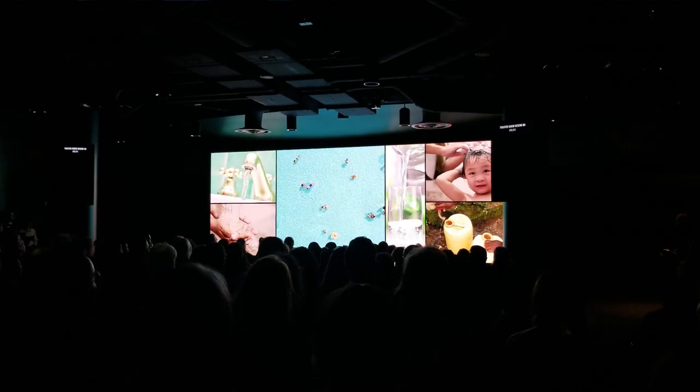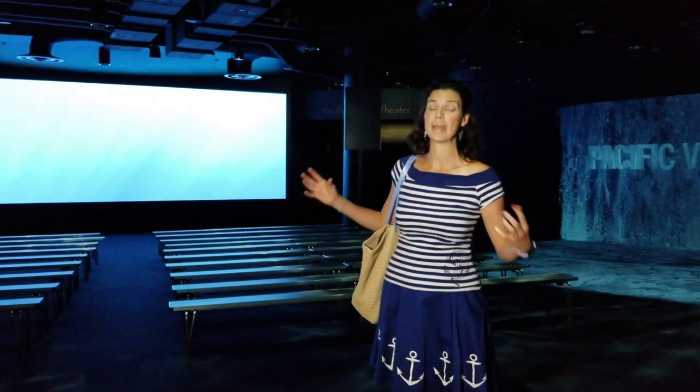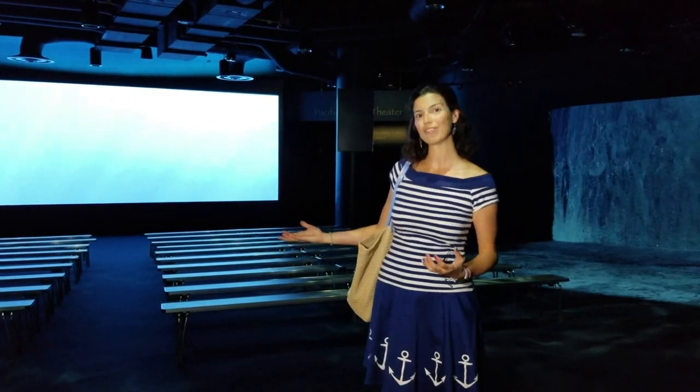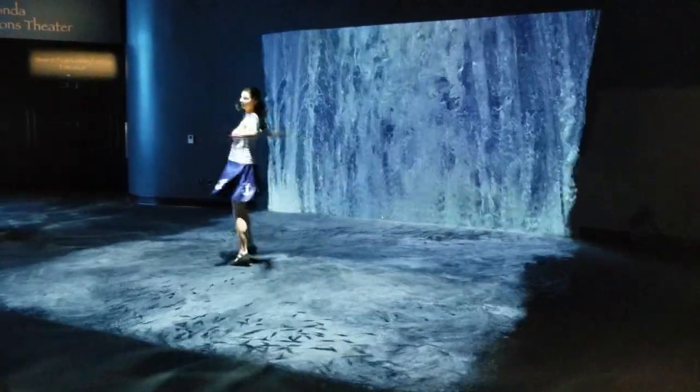We are here in the orientation gallery for the pre-film for the Honda Pacific Vision Theater main event. While you're waiting for the film to start, you can splash around on the interactive splash pad and have a little fun before your show starts.